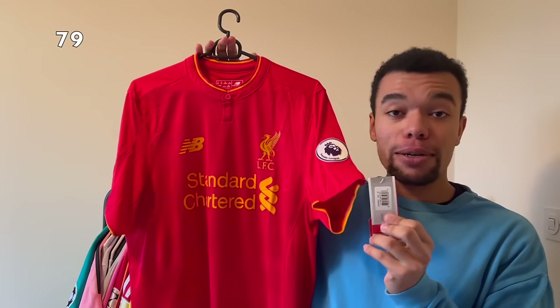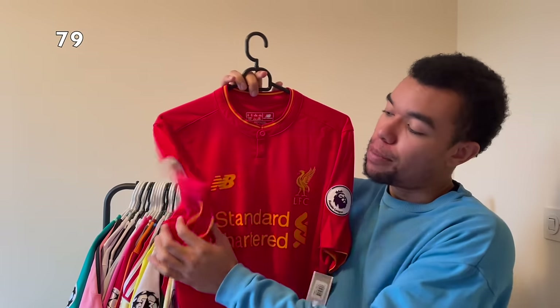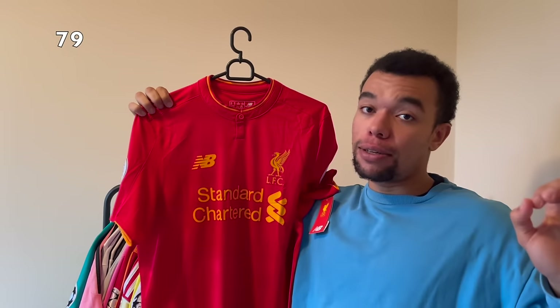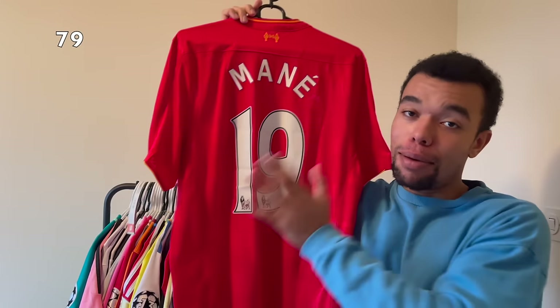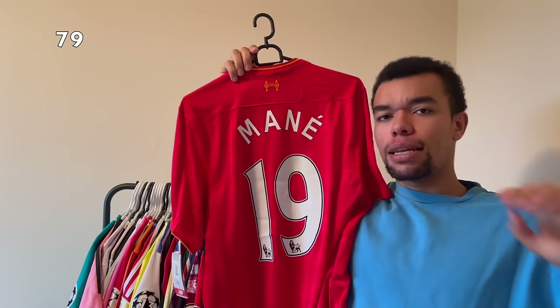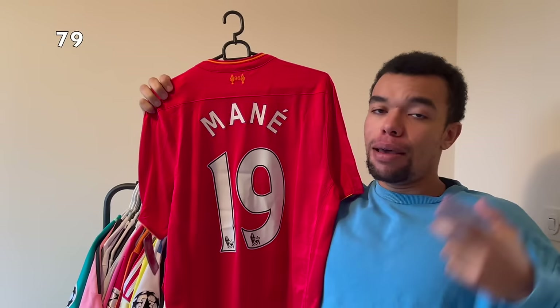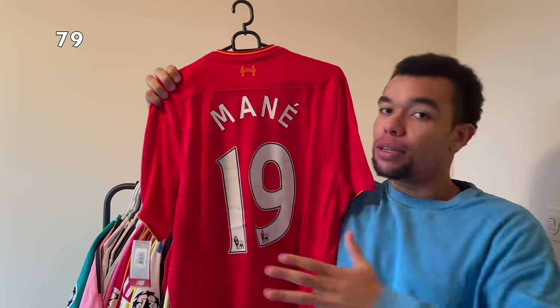Over here I got the Liverpool 16-17 home shirt, brand new with tags and full patches - both Premier League patches on the sleeves. They were still sponsored by New Balance - I really like New Balance shirts by the way. On the back I got Mané number 19. This was his first season at Liverpool and he got number 19. Later on he switched to number 10 but that's exactly why I needed this shirt with number 19.